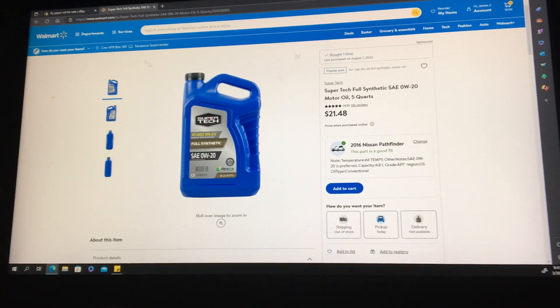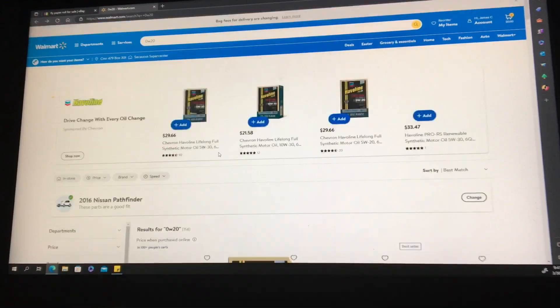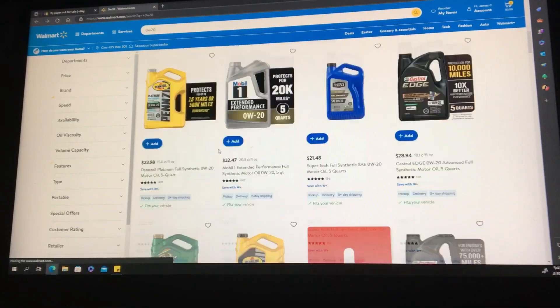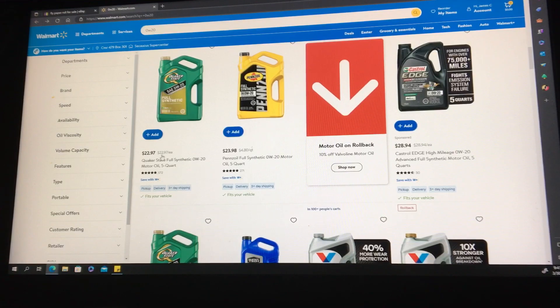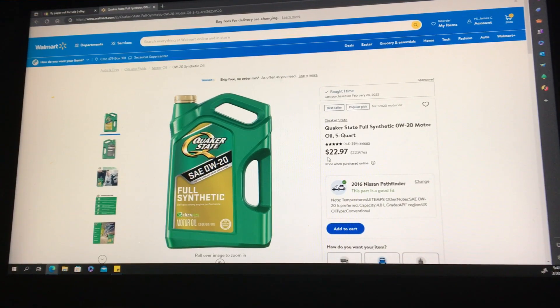I've switched over to Quaker State. So you've got $21.48 for the Supertech, and I go to Quaker State full synthetic and I'm going to pay $22.97 — a little over a dollar more. There's no way that I'm going to go to Supertech.